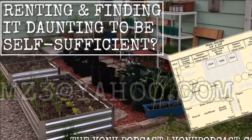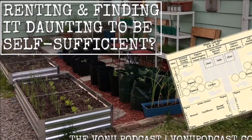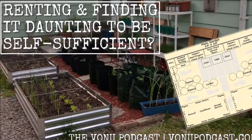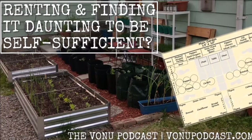You've just heard Renting and Finding It Daunting to be Self-Sufficient by Miriam Zachariah, originally published in the 7th issue, July 2020, of Road to Anarchy, a zine you need to be subscribed to. You can find a link to it in the show notes. And to view the article in full, please visit vanupodcast.com.